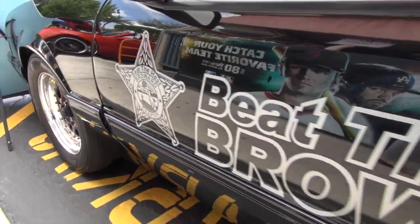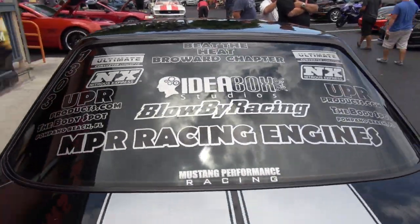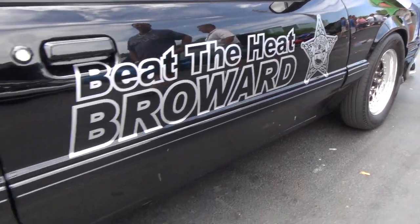My name is Eric Crompton. I'm a Deputy Sheriff for the Sheriff's Office in Broward County. I do a Beat the Heat program. The program is actually originally from Jacksonville, but now the main office is out of Texas. Beat the Heat is policemen and firemen drag racing — we try to get kids to go and race at the track instead of racing on the street.